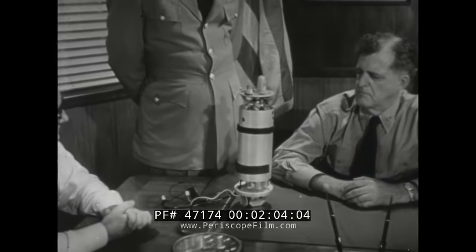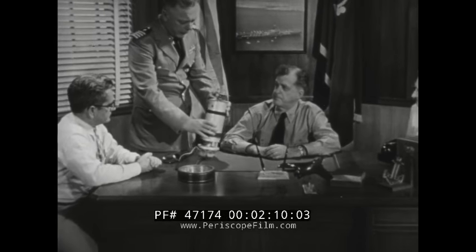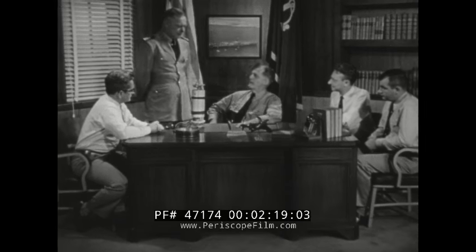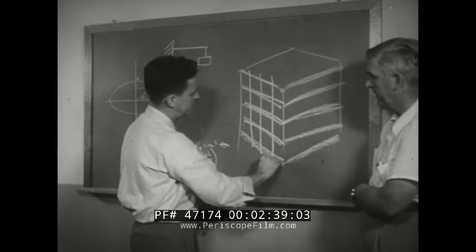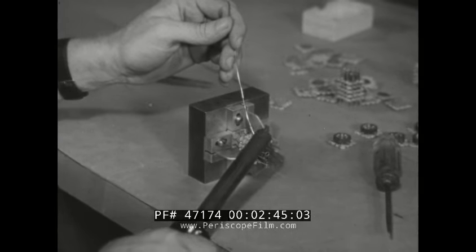The Navy, at the outbreak of war in Korea, knew that if a World War exploded, it might require ten times the electronics equipment used during World War II. Shortages were critical even at that time. Knowing of government research currently in progress, the Navy went to the National Bureau of Standards. The Bureau assigned engineers and scientists to the research.